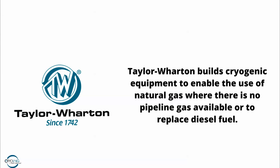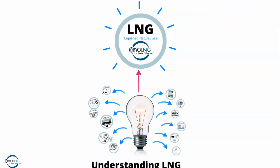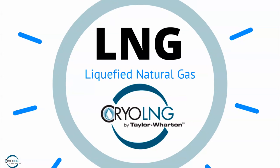The purpose of today's presentation is to give you a basic understanding of liquid natural gas — what it is, where it comes from, and how you can potentially use it.